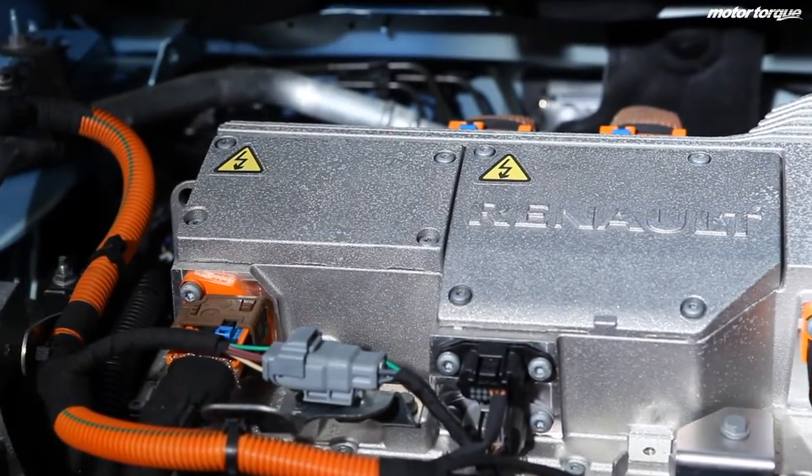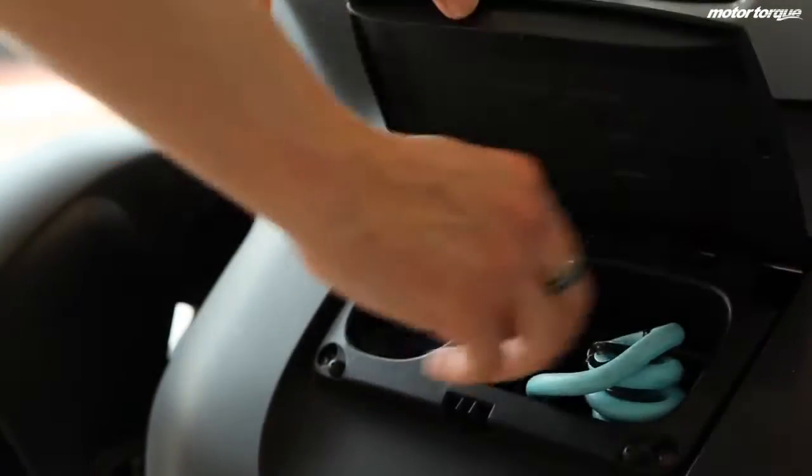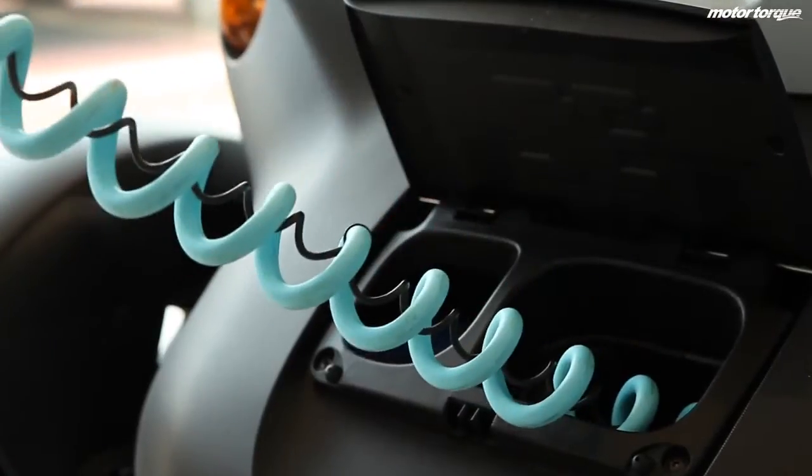There are two ways you can charge your car. The Twizzy behind me comes with its own built-in cable, and that's where it's just a normal three-pin plug. Ideally, you have an isolated socket in your garage or an outside wall socket, and that's the only way you can charge the Twizzy.